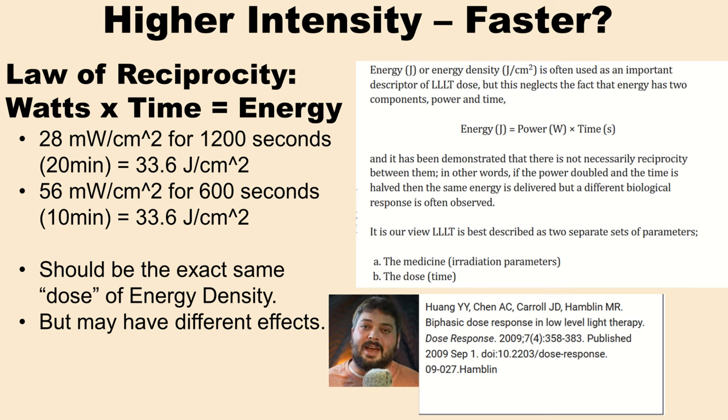This concept has been well established in review articles, especially dating back to this biphasic dose response article from 2009: your real dose is your intensity and your exposure time, not just the energy density. You can't simply take a shortcut and speed up your dose. As they explain, the law of reciprocity works well for activating chemicals in a beaker, but for human biology and cell biology it gets much more complicated. If the power is doubled and the time is halved, the same energy is delivered but a different biological response is often observed.